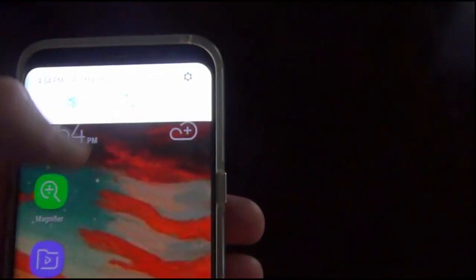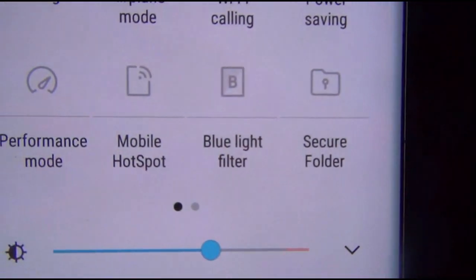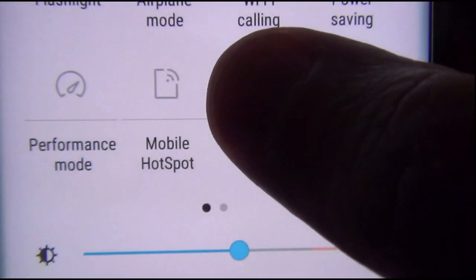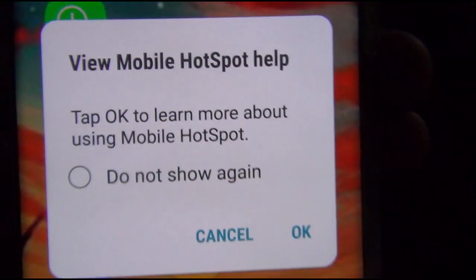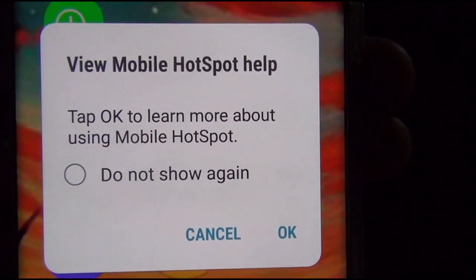On my mobile hotspot, when I selected that to allow other devices to hook up and use the internet through my phone — like for my tablet going to Google Play Store to download — it was about 2 megabits per second as well, extremely slow.